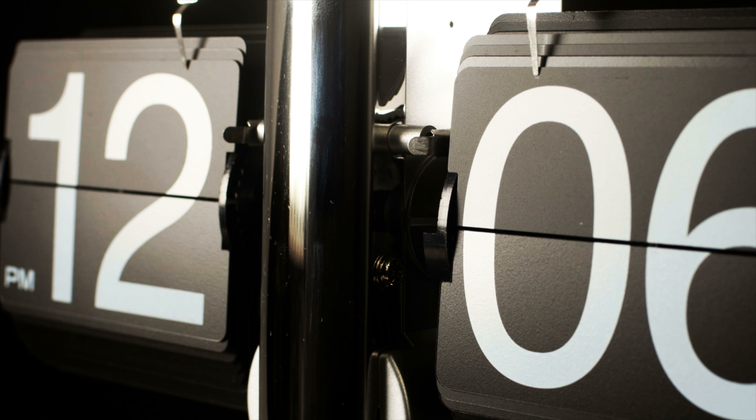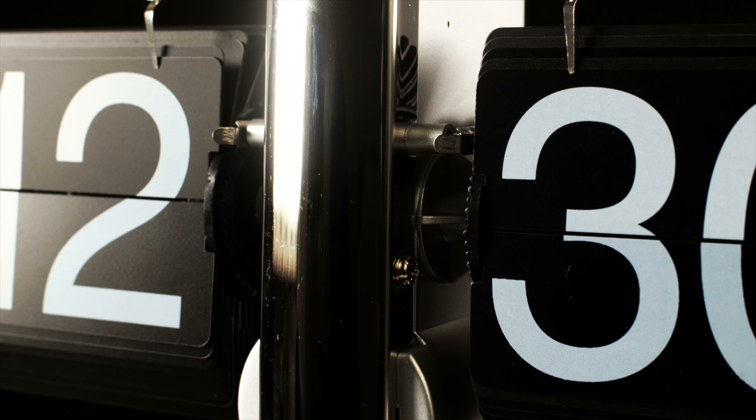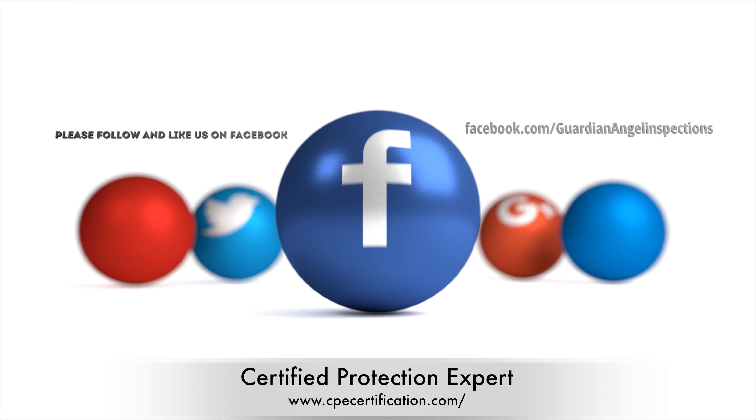It only takes a short amount of time. Click the link in the description below to get started. Don't worry, the Client Protection Expert course is not timed. Good luck!